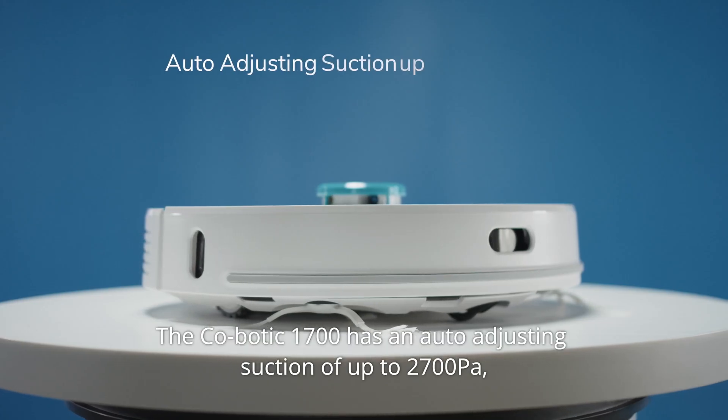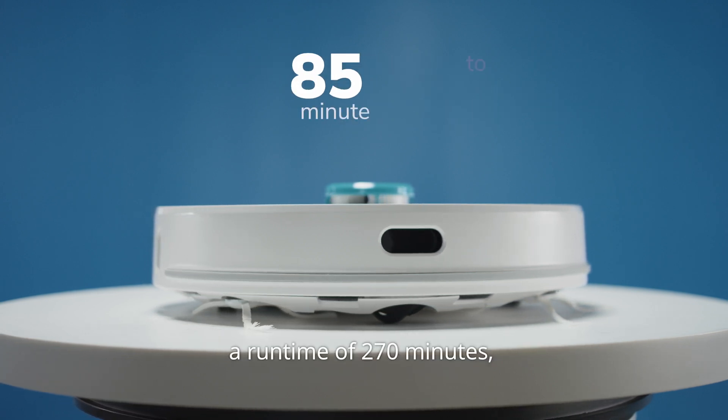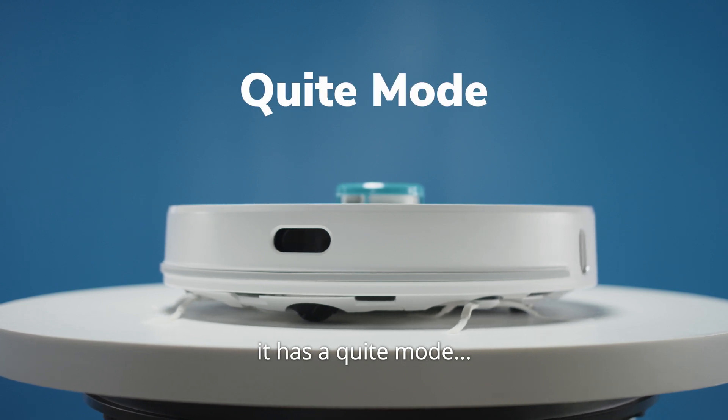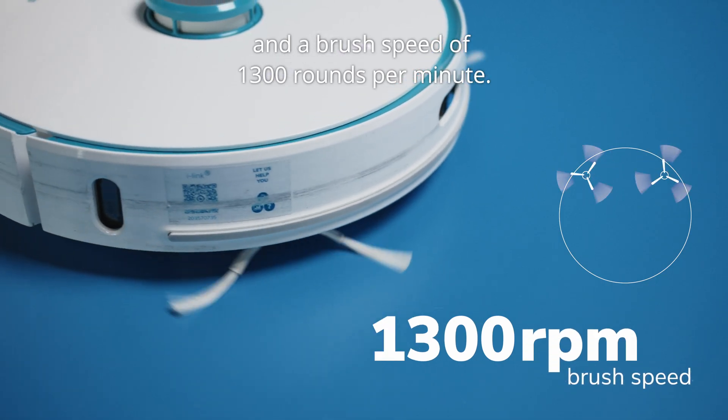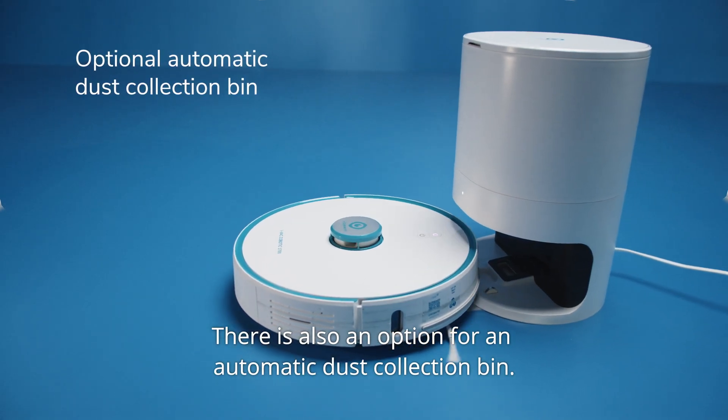The Kobotic 1700 has an auto-adjusting suction of up to 2700 PA, a runtime of 270 minutes. It has a quiet mode and a brush speed of 1300 rounds per minute. There is also an option for an automatic dust collection bin.